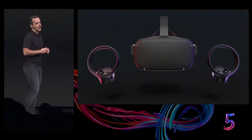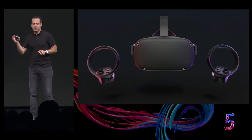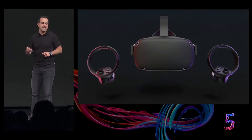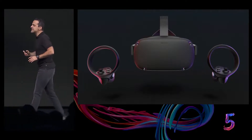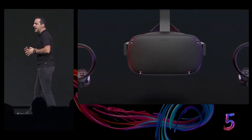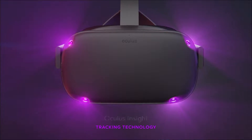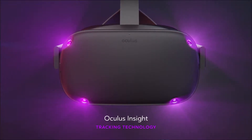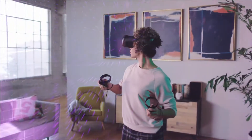I want to give you a look under the hood of Oculus Quest, and I want to start by talking about the real computer vision magic that makes it all possible. Over the last three years, the Oculus team has built revolutionary inside-out tracking technology. That's what we call Oculus Insight. Insight uses four ultra-wide-angle sensors and advanced computer vision algorithms to track your exact position in real time without any external sensors.